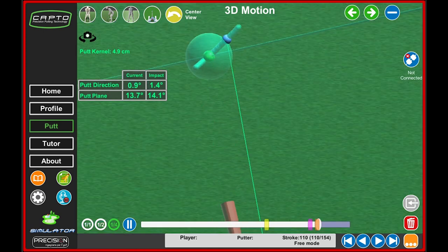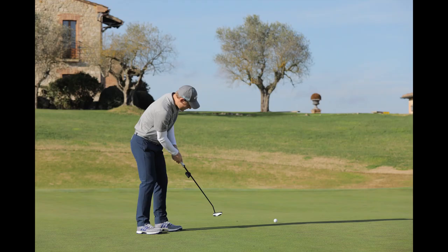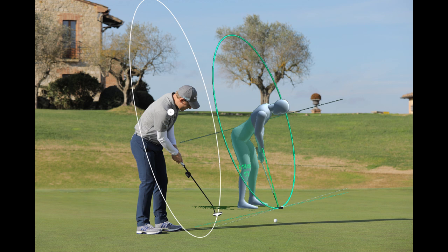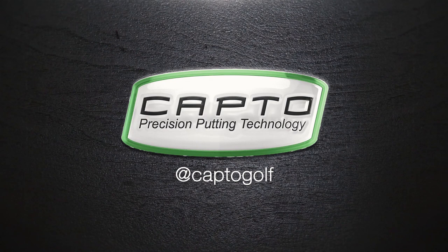We call the 'putt kernel' the sphere that includes all different positions developed by movements of all centers in the established interval. A small putt kernel indicates stability and consistency. To improve the putt kernel means to also improve the putt plane. The position of the putt kernel indicates the middle of all rotations and is strictly connected to the balance and stability of your posture. Its position is connected to the low point of the shot. The putt plane is a new and powerful tool to enhance the study of the putting stroke and your performance.